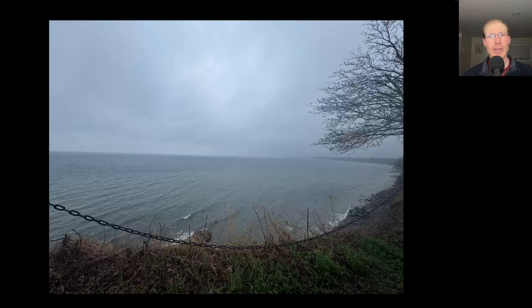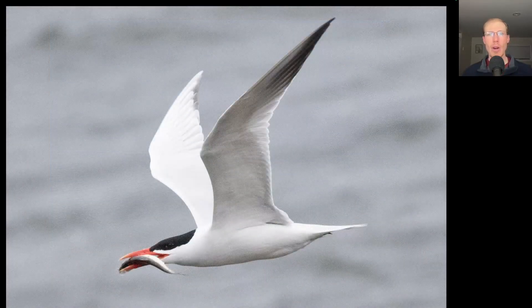As we got into the afternoon the winds really strengthened and became too strong to really have any hawk migration, so Kim and I spent some time lake watching. Over the course of a few hours Kim and I had around 70 Caspian Terns, including this one that was flying around with a fish.